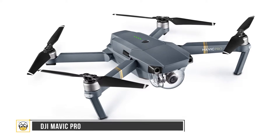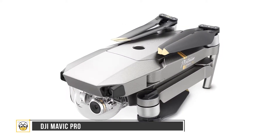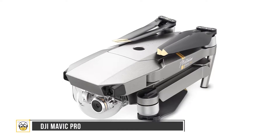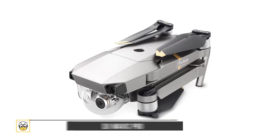The DJI Mavic Pro has a size of 7.8 by 3.4 by 3.4 inches and weighs 1.6 pounds, so it won't take up much space in your backpack.